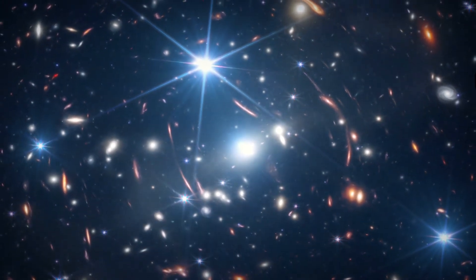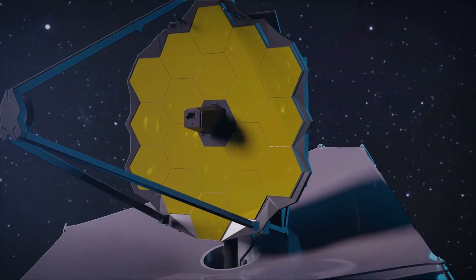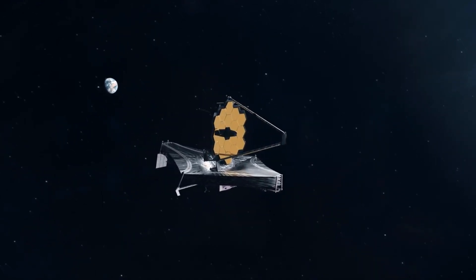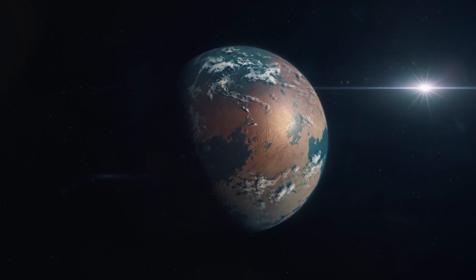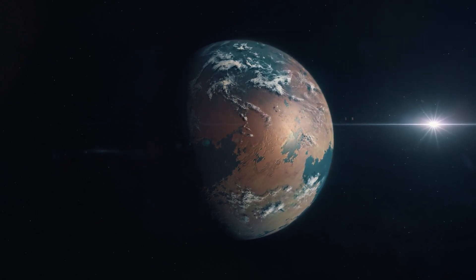The James Webb Space Telescope, JWST, has captivated the world since its launch, offering unprecedented views of the universe and revealing mysteries that were previously beyond our grasp. One of its most exciting capabilities lies in its ability to explore exoplanets, distant worlds that orbit stars outside our solar system. Among these, the search for Earth-like planets in the habitable zone of their stars has become a tantalizing frontier for science, holding the promise of answering one of humanity's oldest questions: are we alone in the universe?